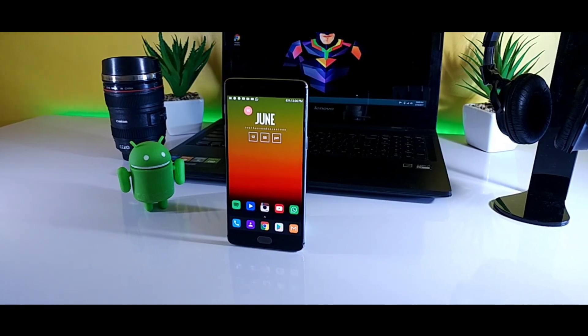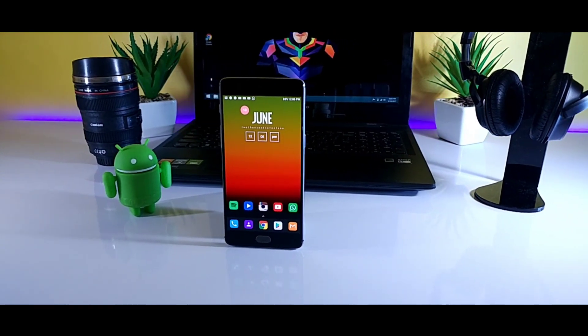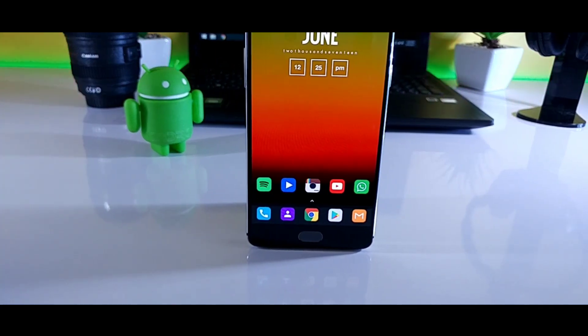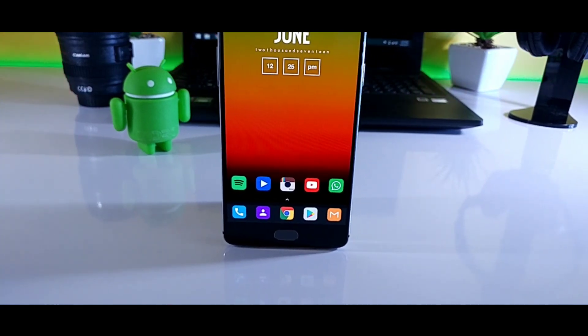I have been using Nova Launcher for quite a long time, and whenever I get a new phone, the first thing I do is install Nova Launcher. Recently, Nova Launcher 5.2 update has been rolled out with some really cool features.